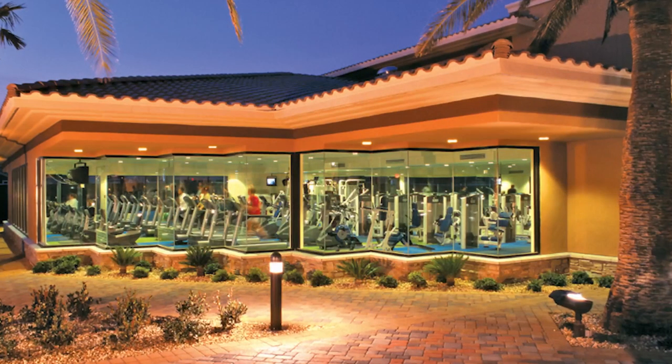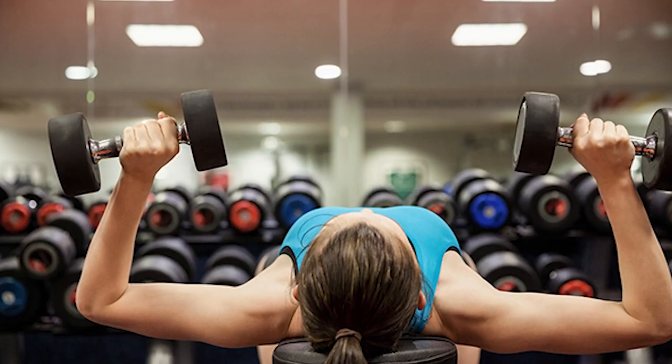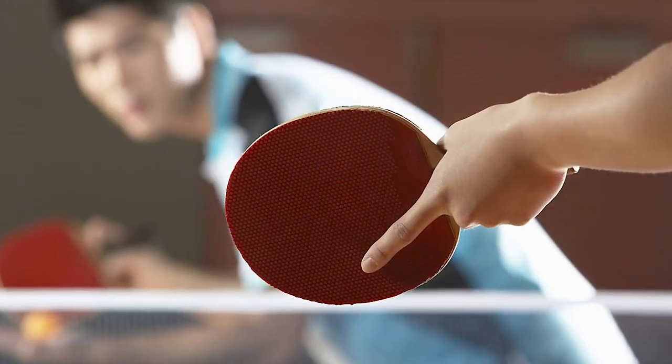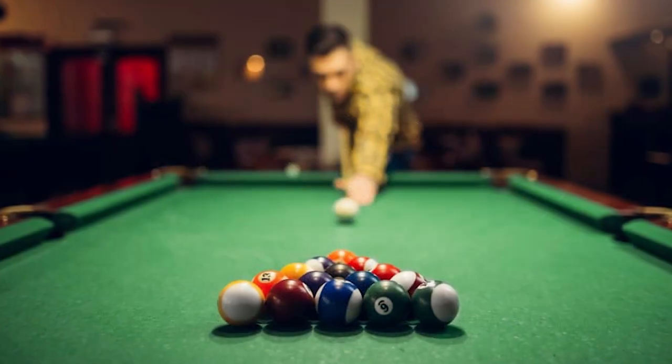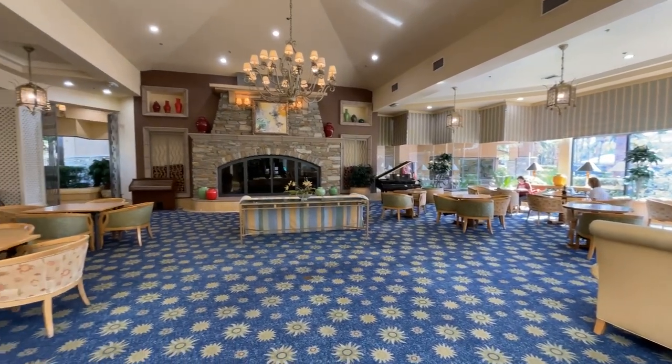In addition to its golfing opportunities, Rhodes Ranch offers a 35,000-square-foot recreation center with numerous fitness and social amenities. The center features a weight and cardio room, aerobics room, sauna, pickleball, racquetball, and basketball courts, table tennis and billiards, crafts and meeting rooms, and a main lobby with fireplace, piano, and sitting areas.